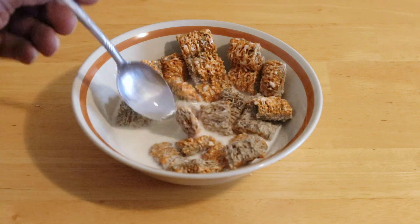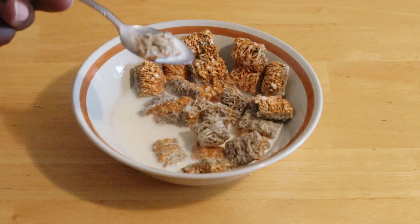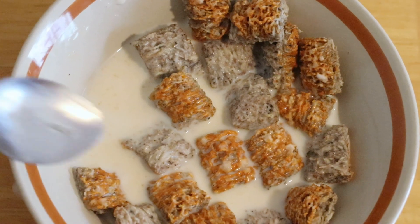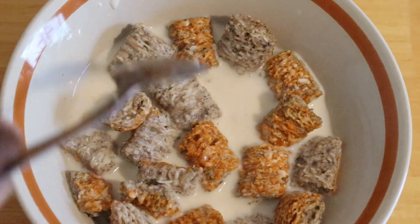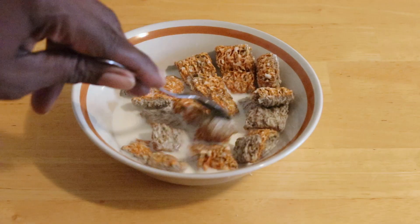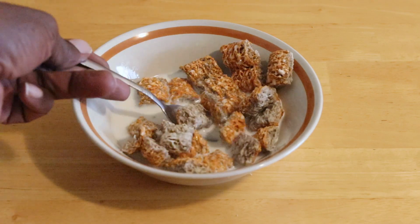It has the shredded wheat crunch — that texture, the pumpkin spice, the little syrup they got on it. It's okay, could have been a little better flavoring. They usually get that flavoring, that syrup, right.